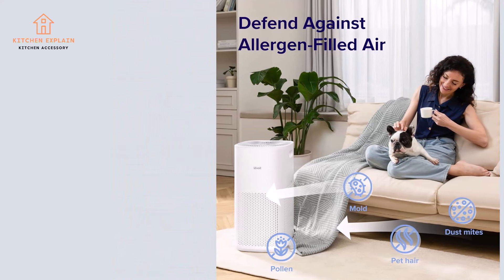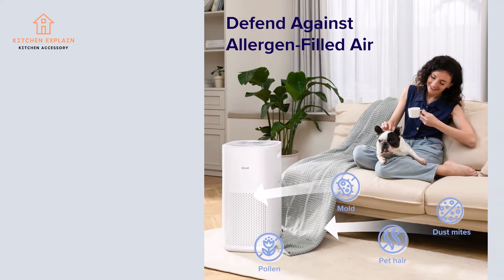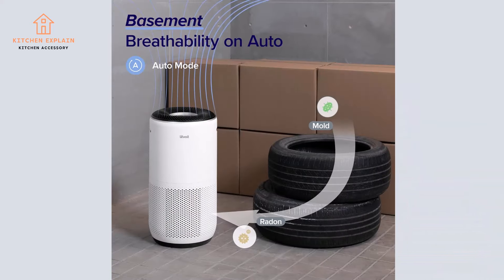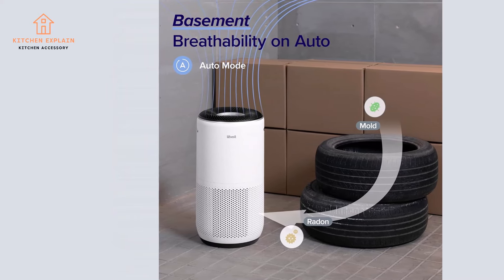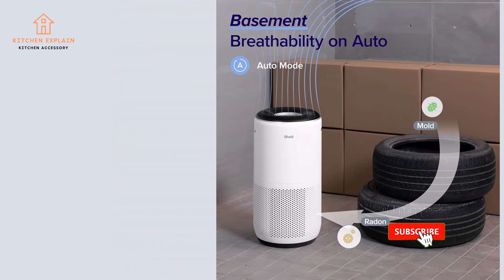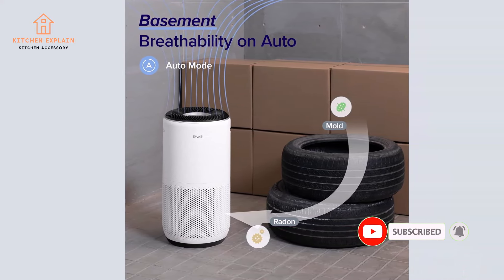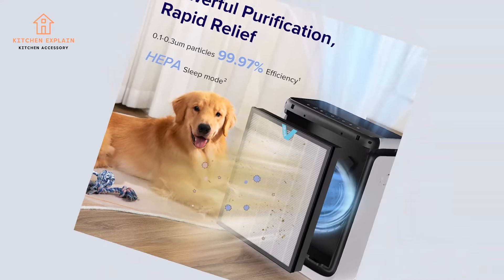With allergens like dust, dander, mold, and bacteria all teaming up to infiltrate the air you breathe, clean air can be harder to come by, especially indoors. According to the EPA, Americans spend about 90% of their time inside, with the concentration of pollutants that can be even worse than it is outside. An air purifier can protect your airways from airborne irritants, while providing clean, fresh air indoors.